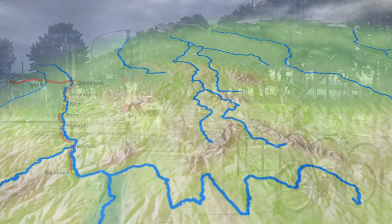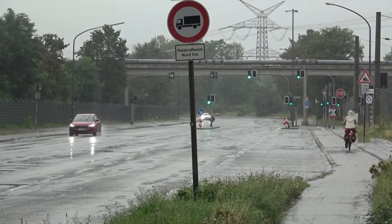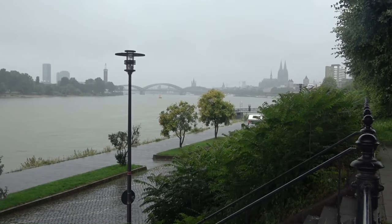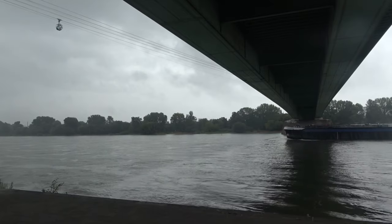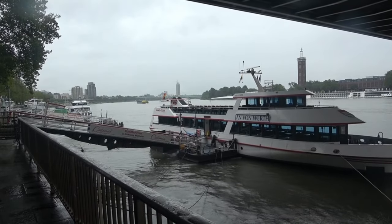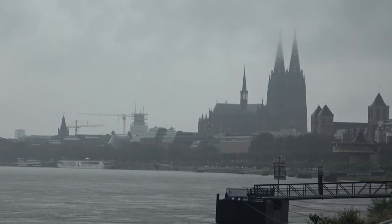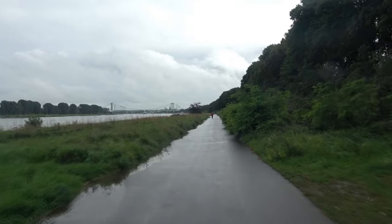Am Vormittag stehe ich die meiste Zeit unter irgendwelchen Kölner Brücken und versuche dort den Starkregen auszusitzen. Die kurzen Regenpausen nutze ich, um weiter voranzukommen, doch wirklich viel bringt das nicht. Gegen 14 Uhr verziehen sich die Regenwolken und ich kann nach Bonn weiterradeln.